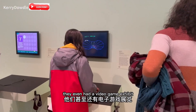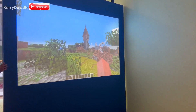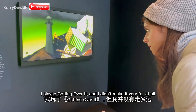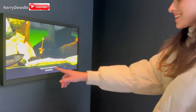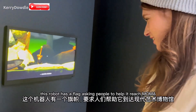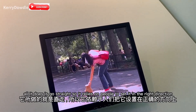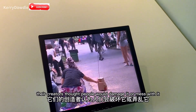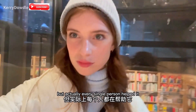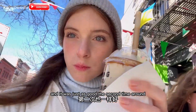They even had a video game exhibit — which of these is the most memorable for you? I played Getting Over It and I didn't make it very far at all. There was also a robot with a flag asking people to help it reach MoMA. All it does is go straight, so it relies on people to set it in the right direction. Its creators thought people would damage it or mess with it, but actually every single person helped it. Yes, I did go to the same boba place twice, and it was just as good the second time around.